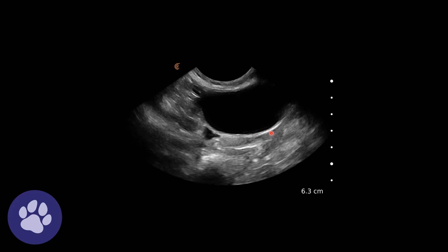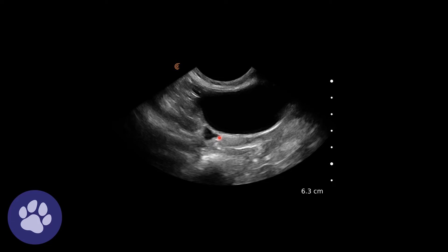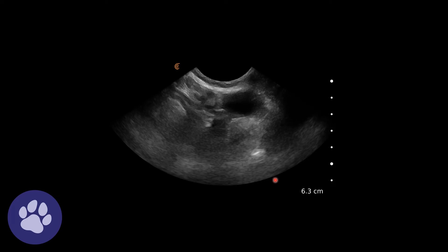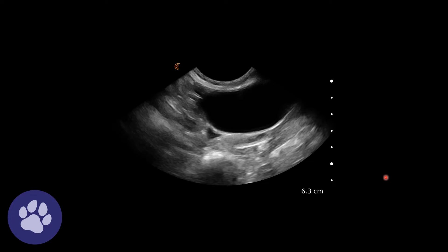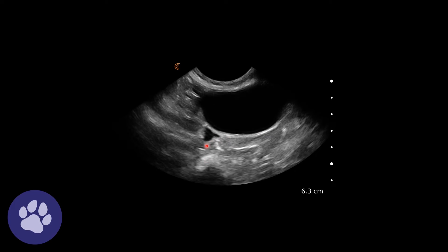Now we can see the bladder a bit more clearly — it's a bit more full. We get these little pockets and they're sort of triangular. When we've got free fluid it tends to find gaps and become pointy, whereas when it's in a lumen it's rounded. So there are lots of small pockets of free fluid.